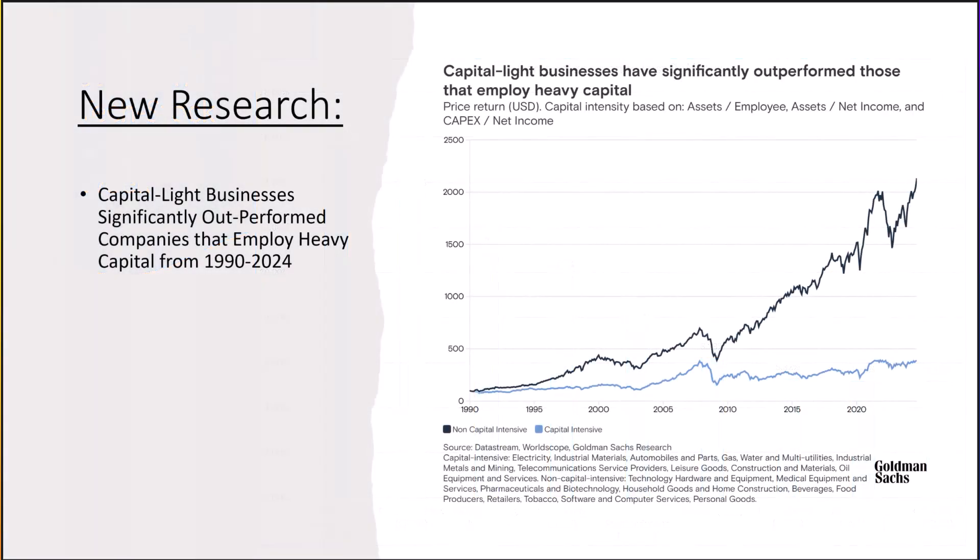Nvidia bounced back quite nicely with a 15.64% gain after DeepSeek made it pull back significantly. One reason why tech stocks have been outperforming the market might be because they tend to require little capital. As a simplified example, if you want to start a software company or a software consulting company, you just need a computer and software knowledge. On the other hand, if you want to start manufacturing cars or jets, you're going to need a lot of buildings, equipment, employees — in other words, a lot of capital, which is very expensive to both obtain and maintain.